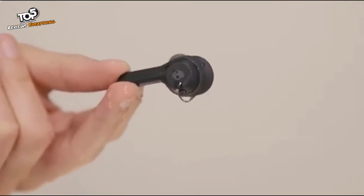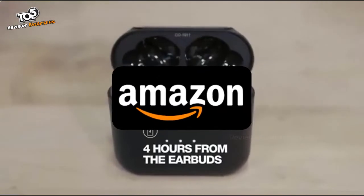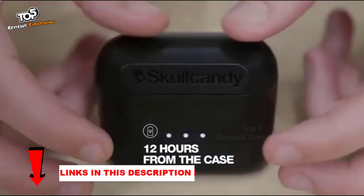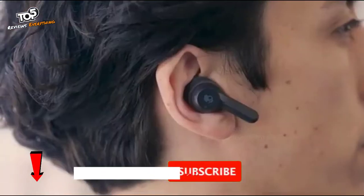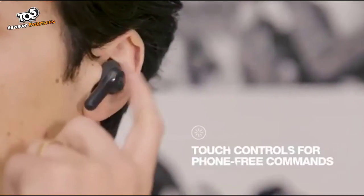Hello dear friends, now you will see another selection of the coolest products from Amazon sites. All links to the products are in the description below the video. Subscribe to my channel and click on the bell. Let's go.